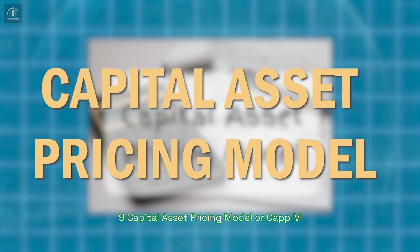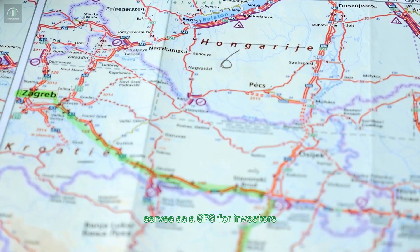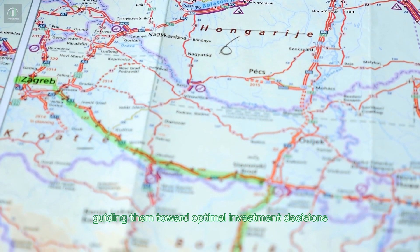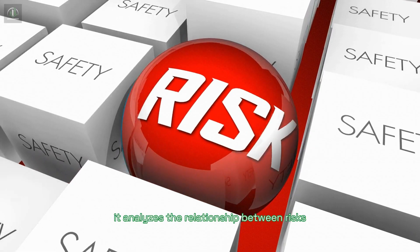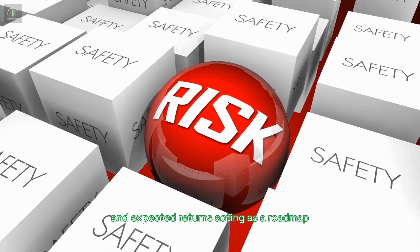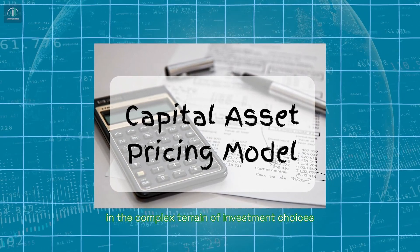Capital Asset Pricing Model, or CAPM. The capital asset pricing model serves as a GPS for investors, guiding them toward optimal investment decisions based on expected return rates. It analyzes the relationship between risks and expected returns, acting as a roadmap in the complex terrain of investment choices, especially in stocks.